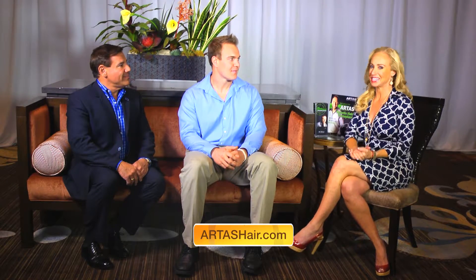Chris had his procedure done just 10 months ago, and the transplanted hair will grow forever. Your viewers can find Artis by visiting the website artistshair.com for more information. Thank you, Dr. Leonard. Thank you, Chris, for sharing this amazing state-of-the-art technology. We really appreciate it.